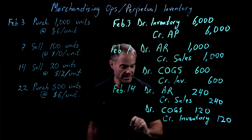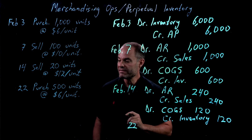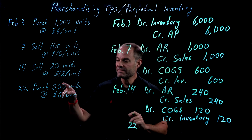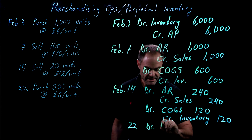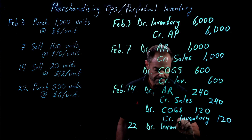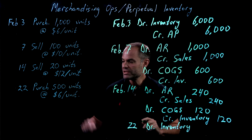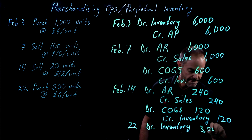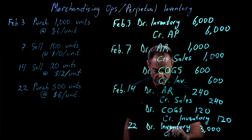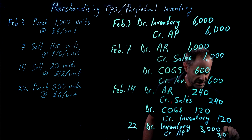Finally, on the 22nd of February, we purchase another 500 units at $6 each. So we will debit inventory — 500 units at $6 each is $3,000 — and we will credit accounts payable $3,000.